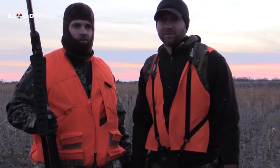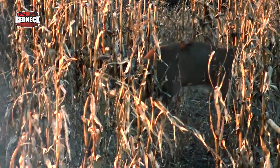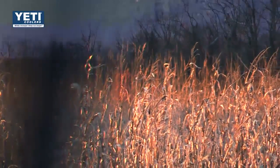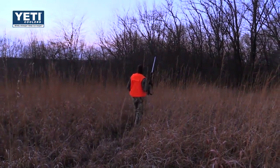Well, we just climbed down from the blind, got all our stuff gathered up, and looked at the footage. Shot looked pretty good — just behind that front shoulder. We haven't found blood yet, but we're just getting to the spot where he left the plot, so we're going to try to pick up some blood in the taller grass where it might be easier to see. Based on the footage, he shouldn't be too far.